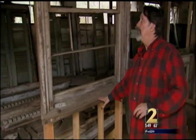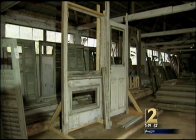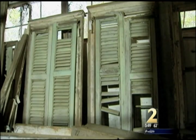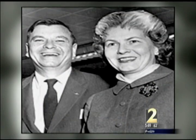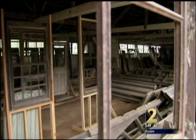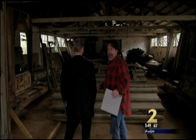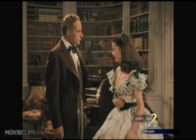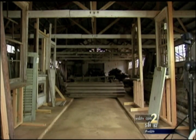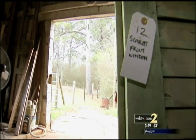Over here, this is one of the big windows like Hattie McDaniel stuck her head out of. It's all here. This movie set was taken out of Tinseltown back in the 1950s and later purchased by Betty Talmadge, wife of Georgia U.S. Senator Herman Talmadge, and hidden away in their old barn. Peter Bonner hopes one day all who love that old movie will have a chance to see this.